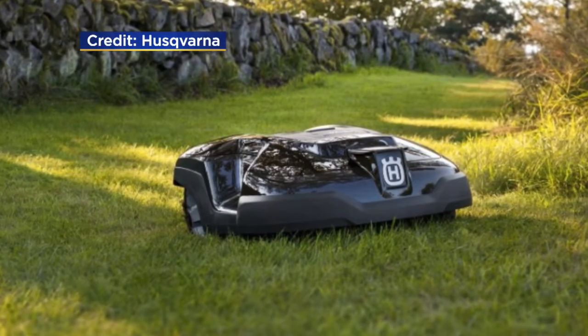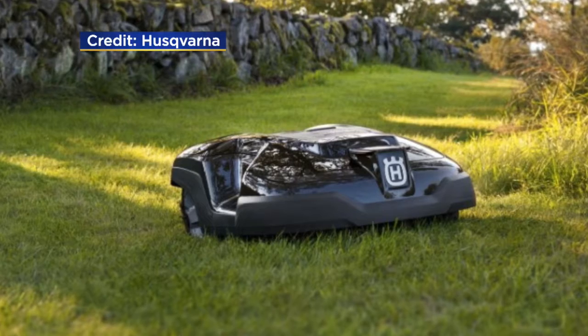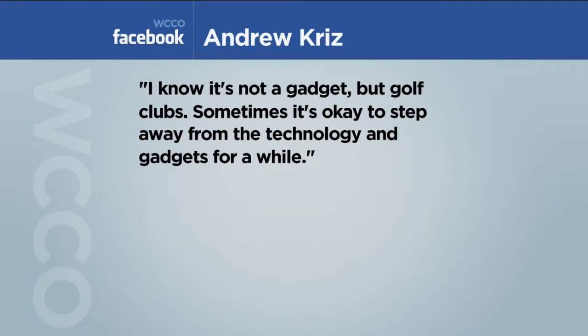So we wanted to know what you think — what's your go-to summer gadget? We have Andrew on Facebook. He says, 'I know it's not a gadget, but golf clubs.' Sometimes it's okay to step away from the technology and the gadgets for a while.